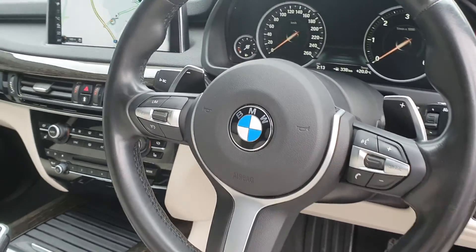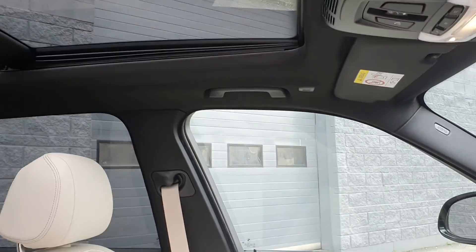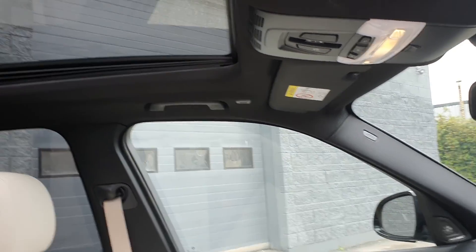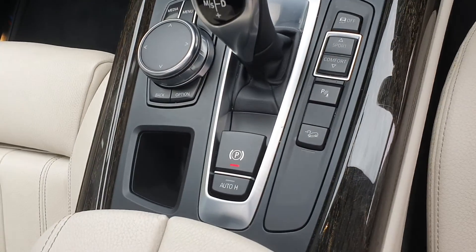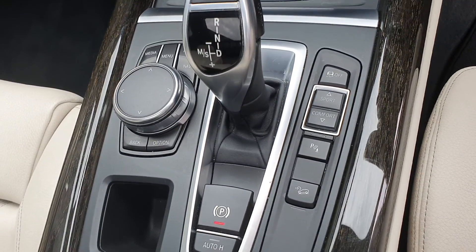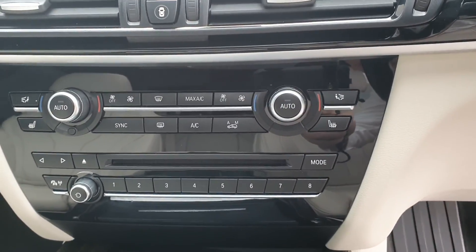It has automatic headlights, a full M Sport multifunction steering wheel with paddle shift, Bluetooth, and cruise control. You also have a panoramic sliding roof with full black M Sport roof lining, electronic i-drive automatic transmission with sport function, and hill hold assist.